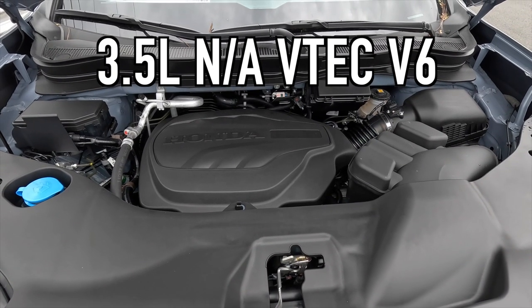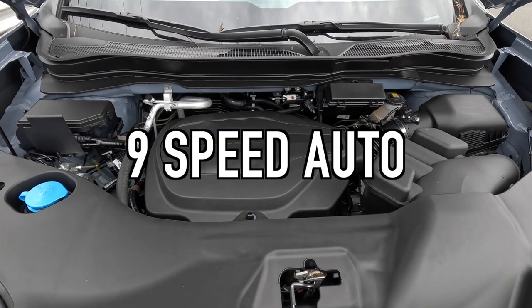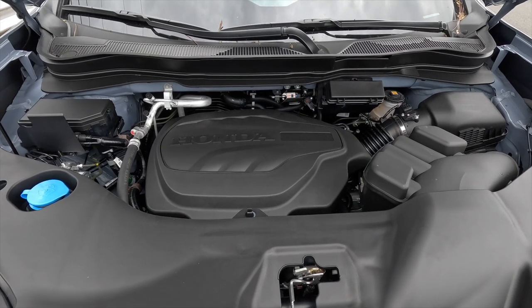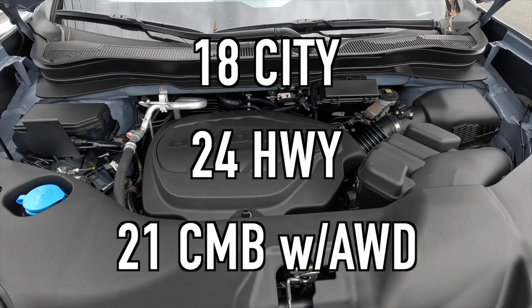Under the hood is a 3.5-liter naturally aspirated V6 making 280 horsepower and 262 lb-ft of torque, mated to a nine-speed automatic transmission, for a 0-to-60 time of 6.2 seconds. Fuel economy is 18 mpg city, 24 mpg highway, 21 mpg combined with all-wheel drive. The Ridgeline gets called a minivan with a bed, but that's kind of a good thing — it rides comfortably, gets good fuel economy, and is plenty capable for most everyday needs.